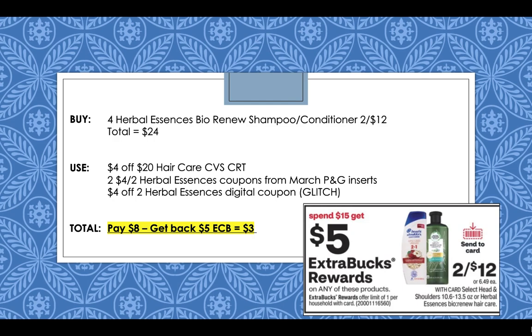Herbal Essences is going to be spend $15, get a $5 extra buck reward this week. Pick up four Herbal Essences Bio Renew shampoo and conditioner for two for $12 — for four of them your total will come to $24. Use a $4 off $20 haircare CVS CRT, or you could also use a $4 off $18 haircare CRT. Then use two $4 off 2 Herbal Essences coupons from the March P&G inserts that came out last Sunday. I'm anticipating the $4 off 2 Herbal Essences digital coupon coming out this Sunday, March 7th — I believe it will glitch and come off along with the two P&G insert coupons.